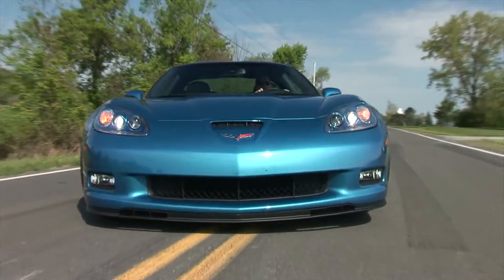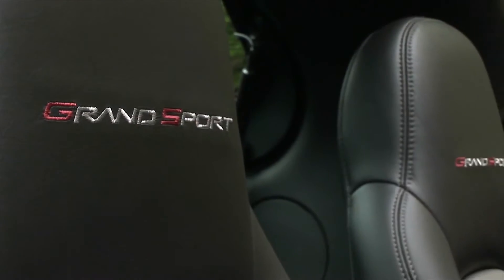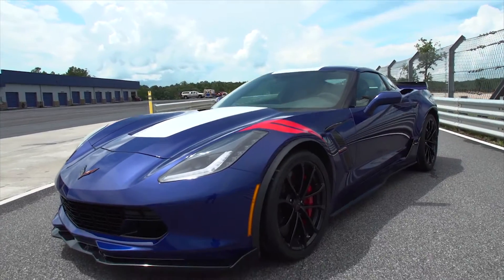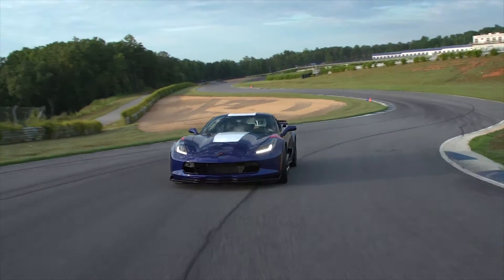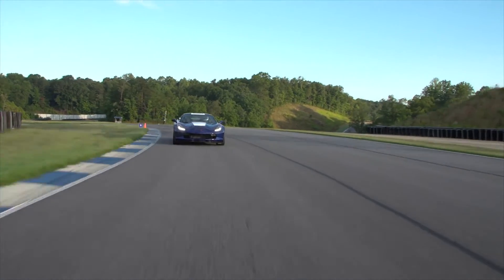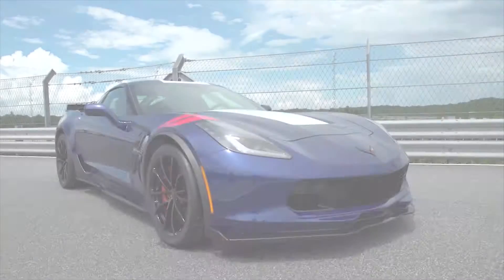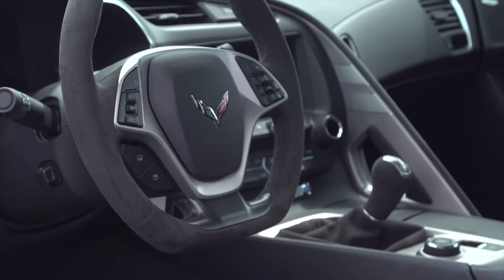I haven't driven a Grand Sport since it returned to the Corvette lineup for the 2010 model year — a legendary nameplate that dates back to the early 60s. For 2017, the Grand Sport has been revived based upon the 7th generation Corvette, available in both coupe and convertible with a starting MSRP of $66,445. As I await my next test drive, here's a Grand Sport primer.